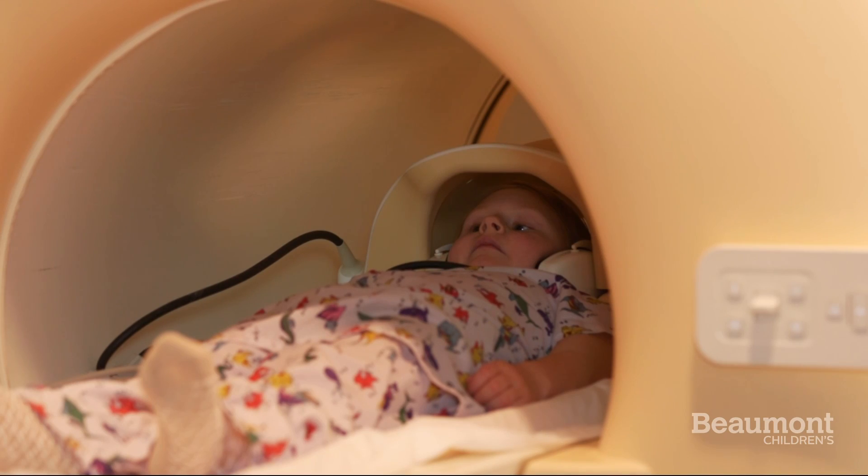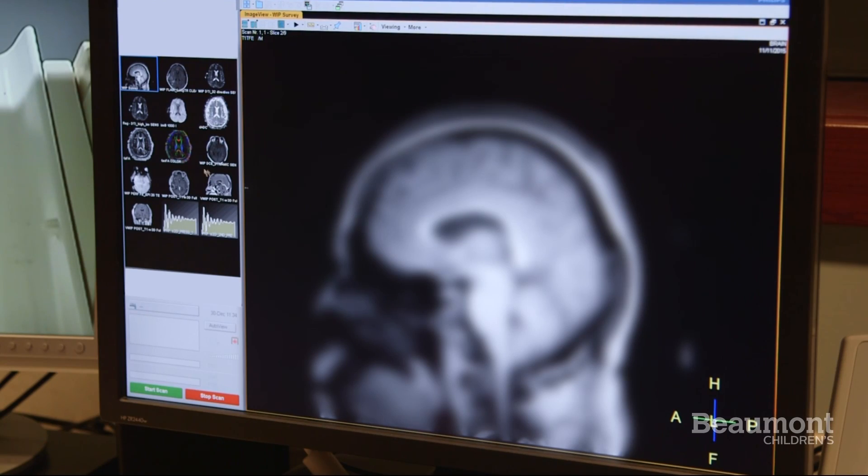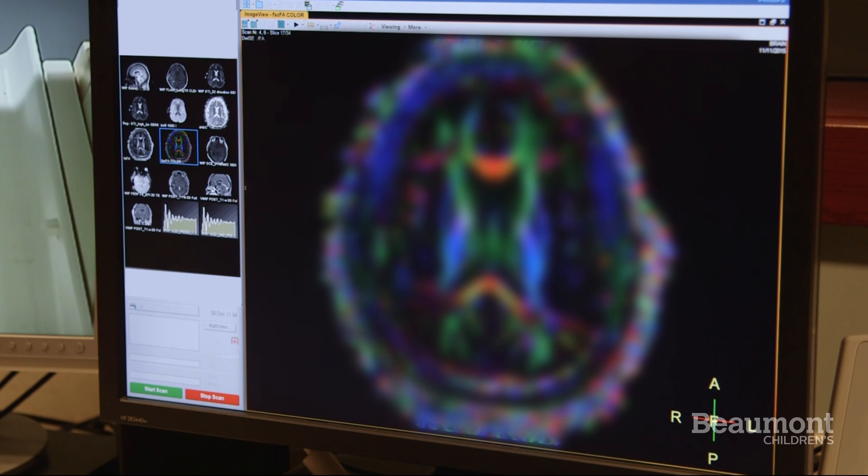It's important to stay very still during your MRI. Otherwise, the pictures will be all blurry and the MRI might take longer.